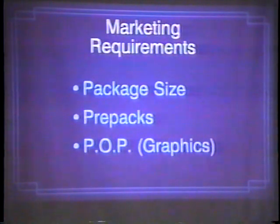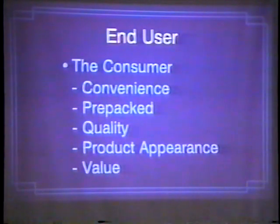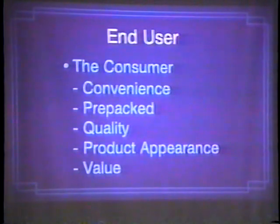Market requirements are an issue that needs to be addressed. The package size — what does the market want? Are you going to have to have prepacks? Prepacks are becoming a big, trendy thing. And how about graphics? The end user, last but certainly not least, is the consumer. The convenience of your package — how is it opened, how is it reclosed, how is it going to be used? Is it unloaded and your produce put in the produce department without a package around it? The quality appearance is very important. Package appearance relates to the quality product inside. And last but not least is value. The consumer wants value — not necessarily price. I know myself and my wife will pay more for that produce if it looks good and it looks like we're getting quality for our money.